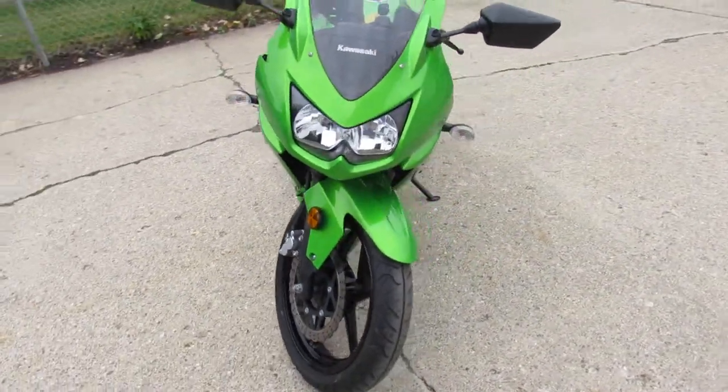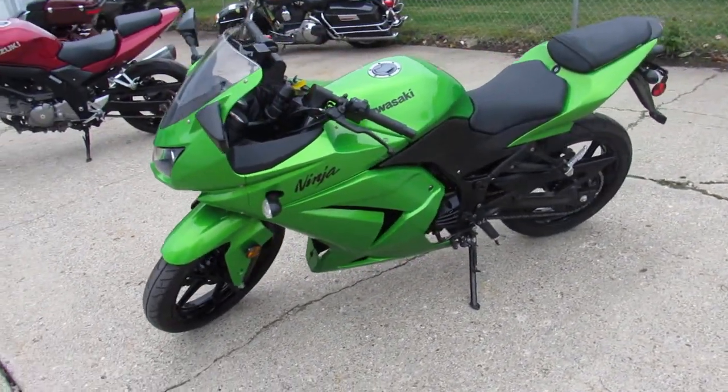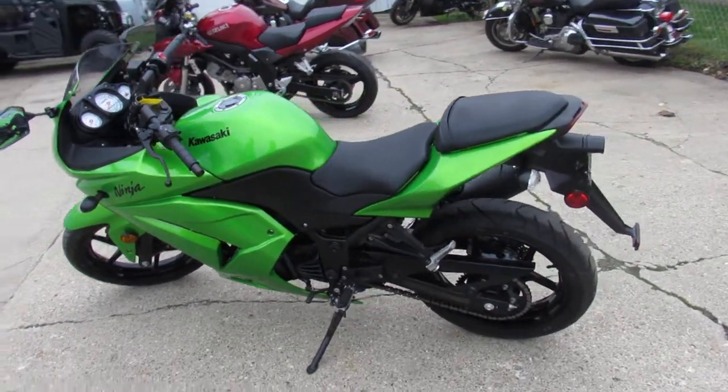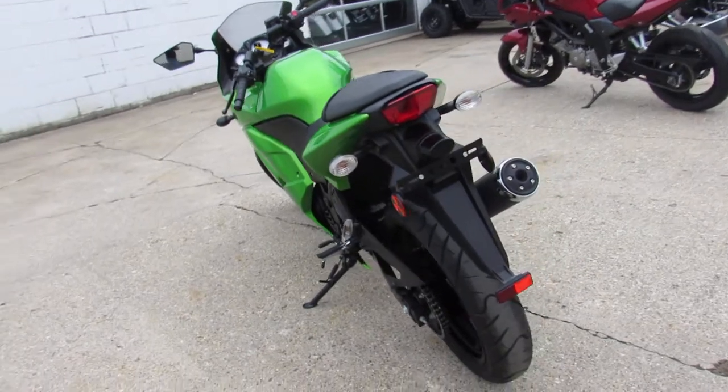This one here, 2012 Ninja 250R for sale, comes with only 2,554 miles, metallic green paint, all stock, no modifications, just serviced at the dealership and ready for the road guys. You're not going to want to miss it.